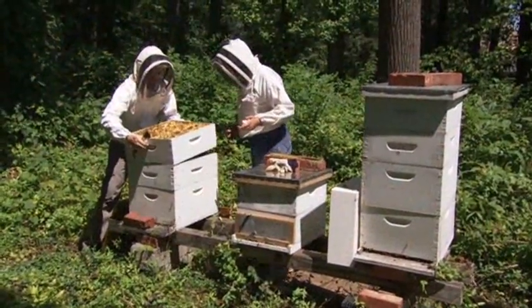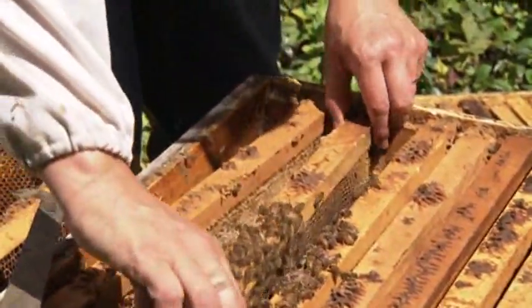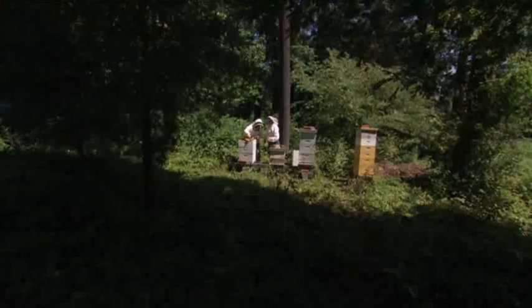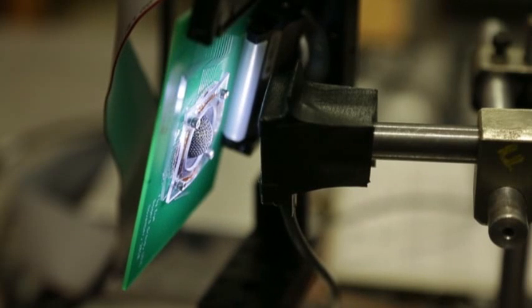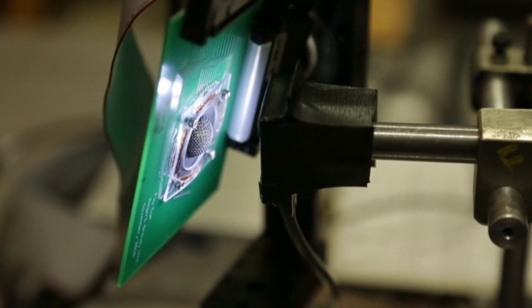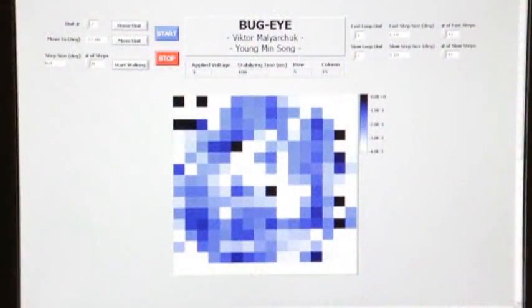Some insects have eyes with scores of lenses, very sensitive to movement. Each lens contributes information about a single area in the field of view, and the insect interprets the mosaic image of its environment. The miniature lens is composed of 180 microlenses that parallel a bee's panoramic field of view. The hemispheric lens is then connected to a computer that produces a composite image.